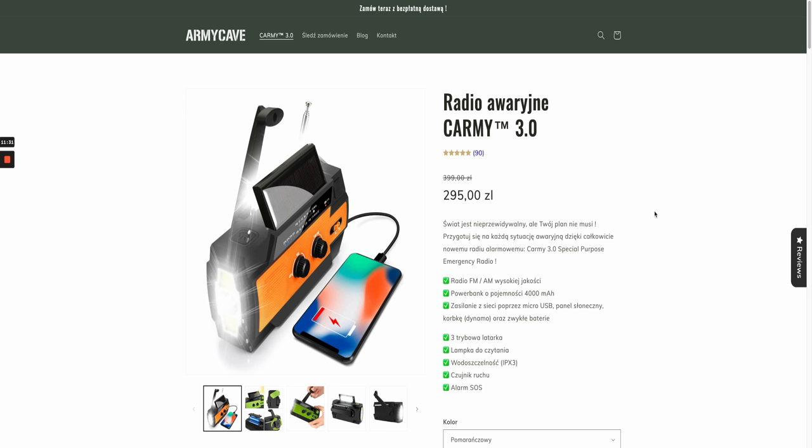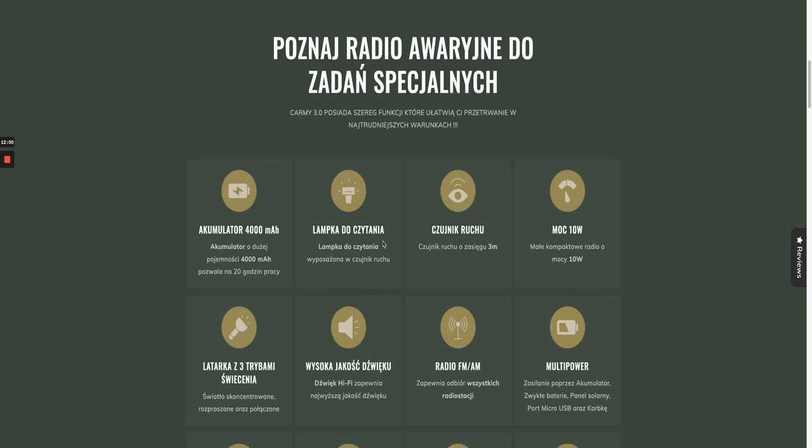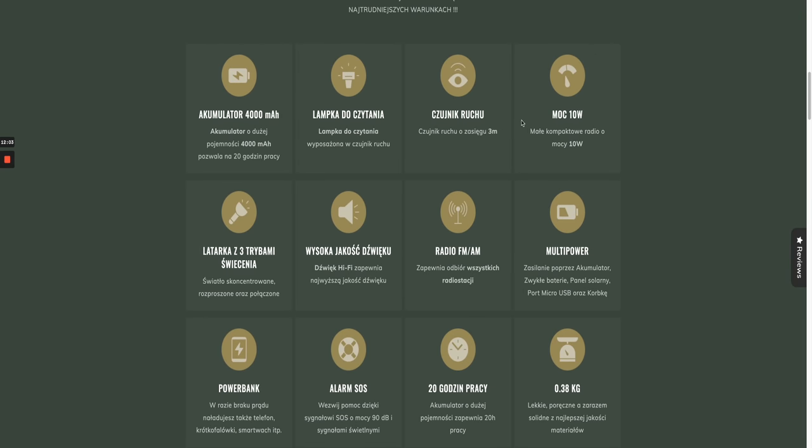A dropshipping store called Army Cave sells this product. They've done a great job with the army green, white, and dark brown color scheme. Although the website isn't in English, the product page layout is phenomenal — they've called it the 3.0, got 90 reviews, a clear lifestyle photo, and all the specifications shown with logos and icons. Using symbols instead of cluttered text works way more effectively.